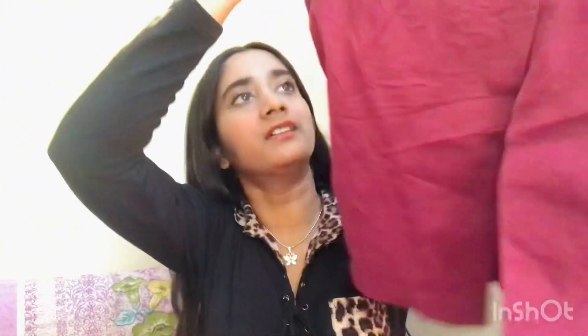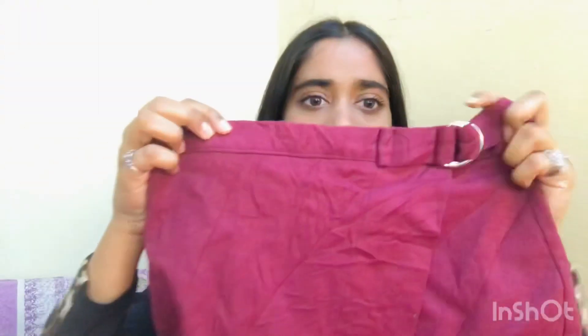So the first skirt I got is this maroon color skirt. It has some detailing and a design, and it has a layer of another fabric inside. Maroon is the color of fall and winter season, so it's really trendy right now.